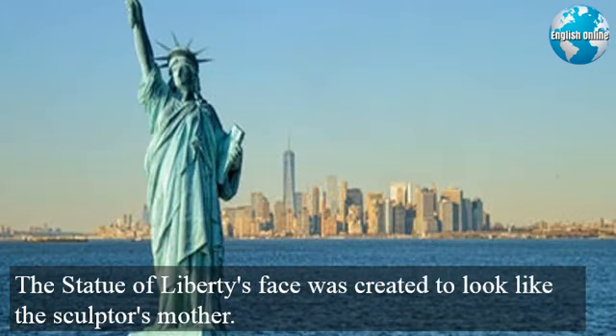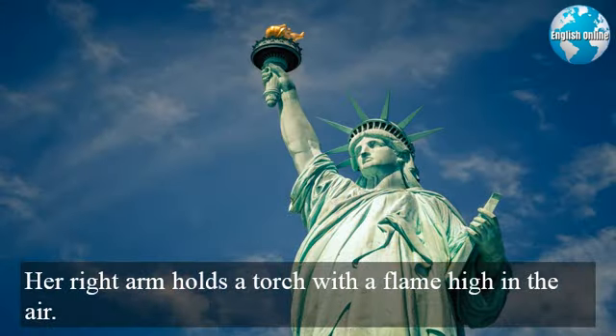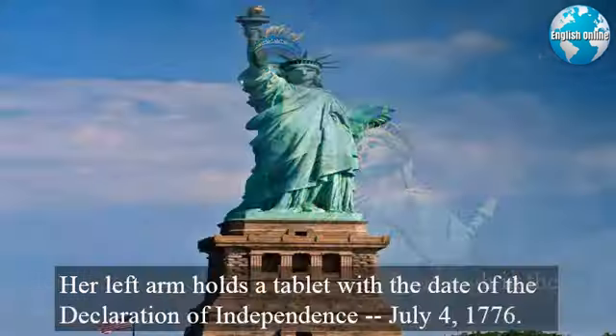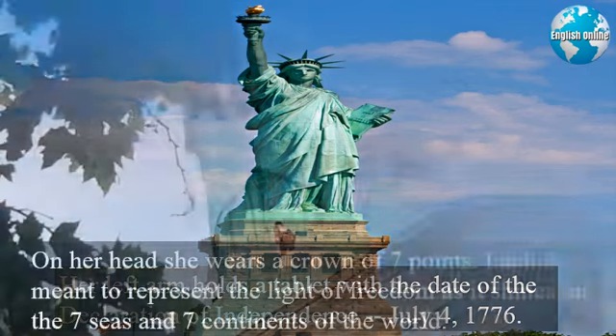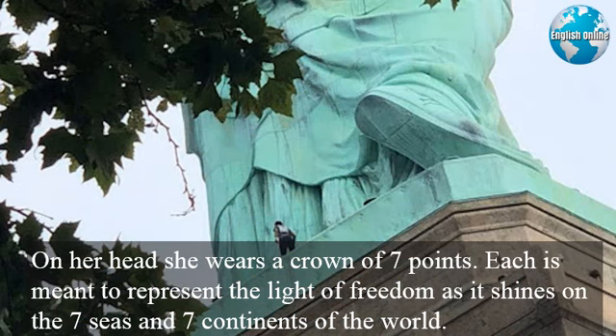The Statue of Liberty's face was created to look like the sculptor's mother. Her right arm holds a torch with a flame high in the air. Her left arm holds a tablet with the date of the Declaration of Independence, July 4, 1776. On her head, she wears a crown of seven points.